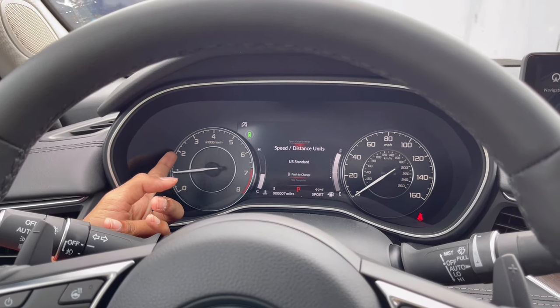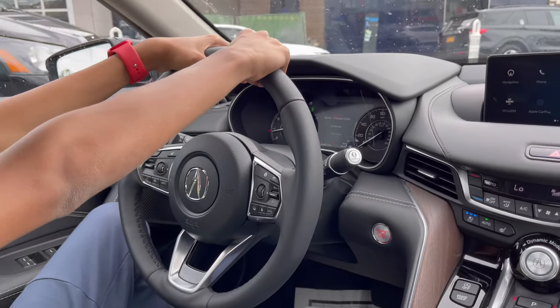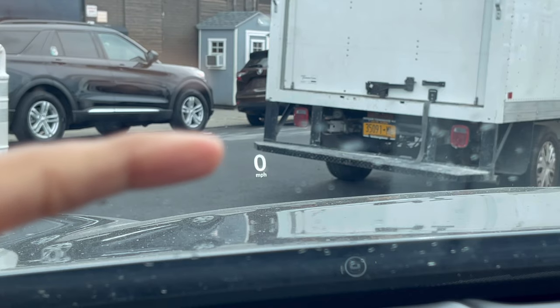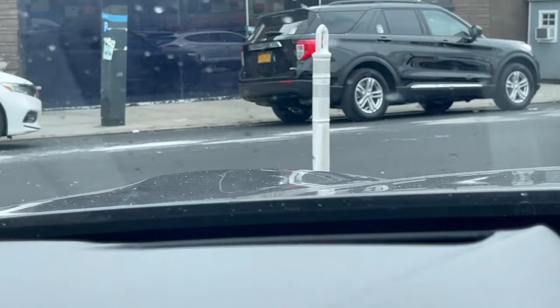The engine has a soft limiter at around 2,000 RPM. Now for the heads-up display — it projects your speed in miles per hour onto the windshield, as you can see right there.